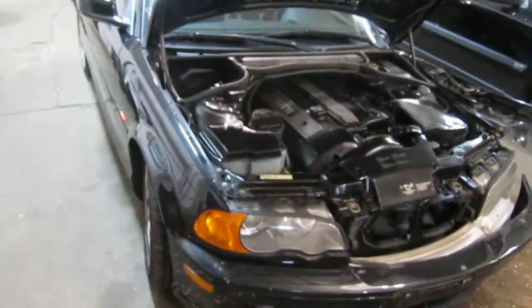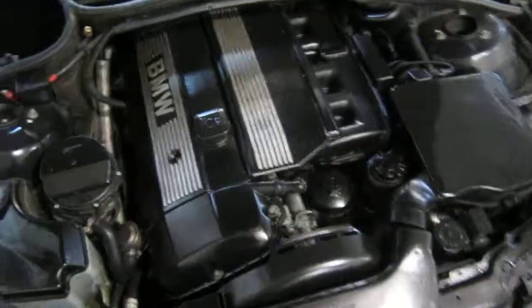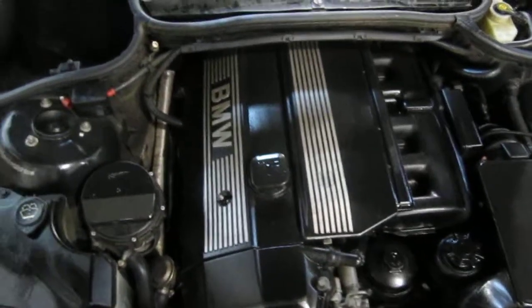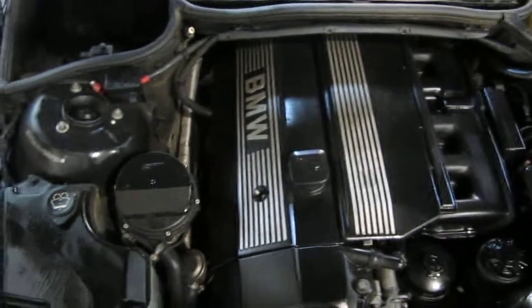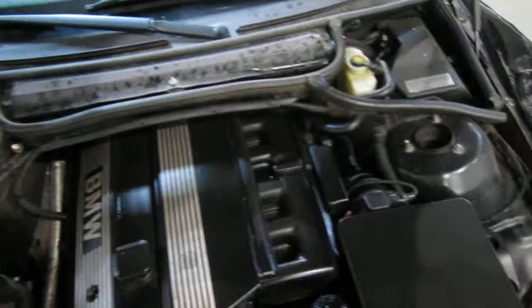Good morning and welcome to Tom's Foreign Auto Parts video portion of our inventory. Here we have a 2001 BMW 330CI model. This vehicle is a 3.0 liter California emissions engine.